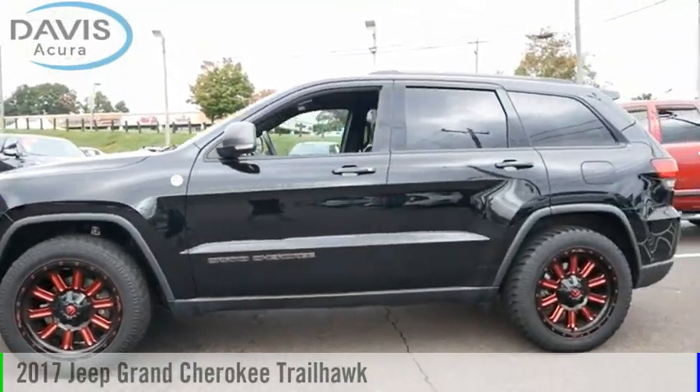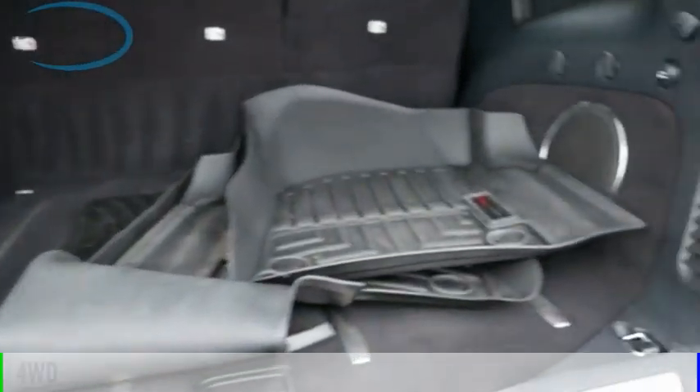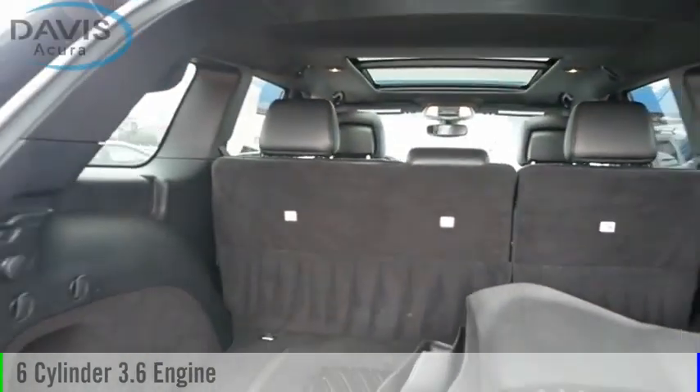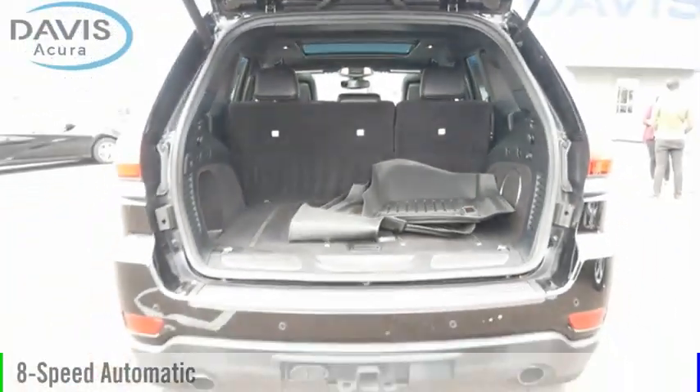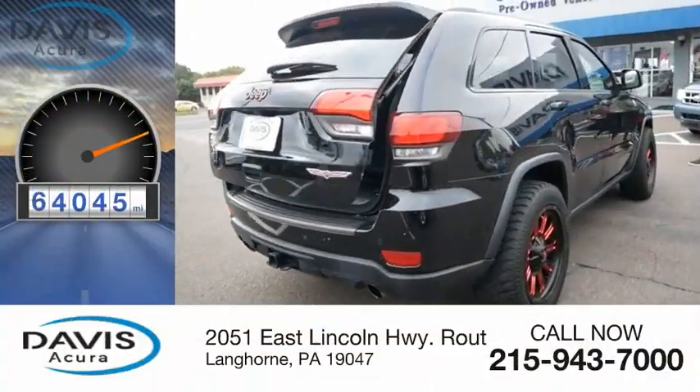Take a ride in the 2017 Grand Cherokee. This vehicle is powered by a four-wheel drive, six-cylinder, 3.6-liter engine, and comes with an eight-speed automatic transmission. This vehicle has less than 65,000 miles.